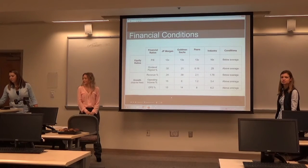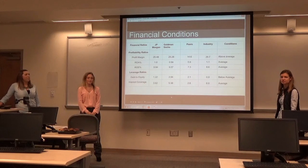St. Mary's College, Biz-Ad 123, Financial Management, Section 4, Team 10 in action.